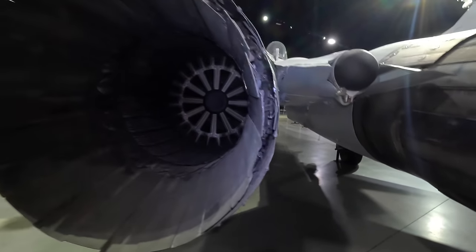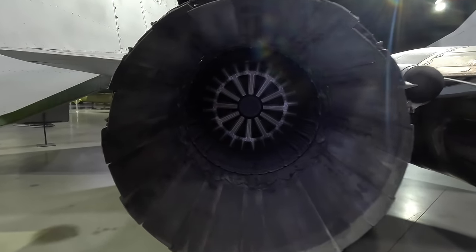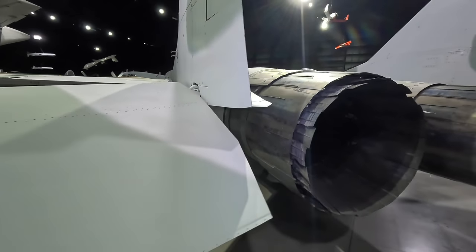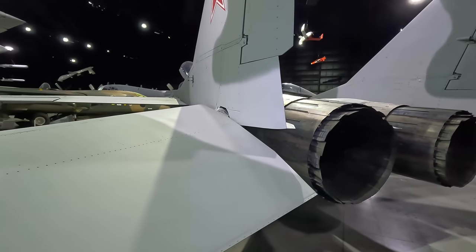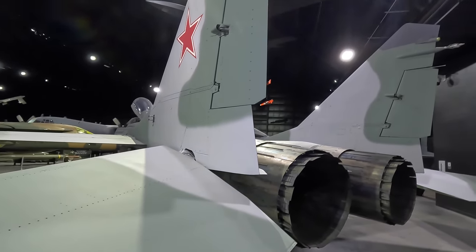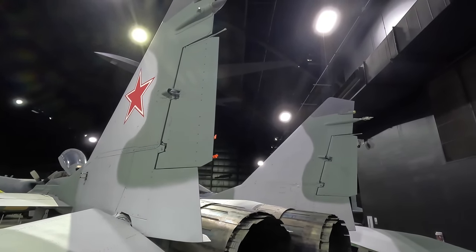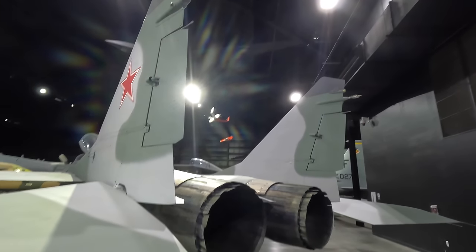Using a single engine was considered, as this would improve maneuverability as we see with the F-16, but the added power and redundancy of two engines was preferred. Of interest, apparently this aircraft could actually take off with a single engine and a combat load, and the second engine could be started in the air to speed up the interception process.